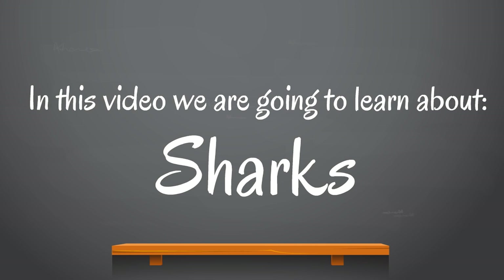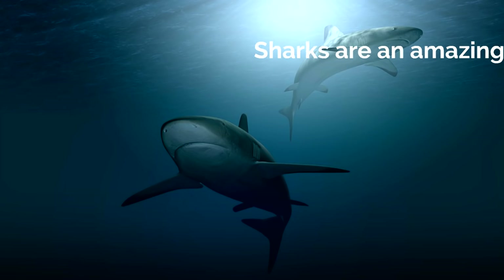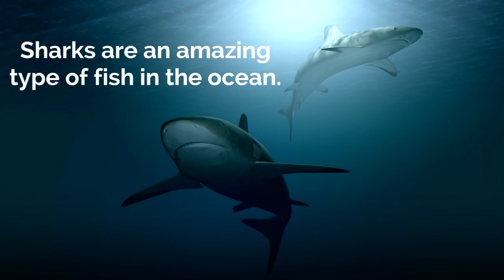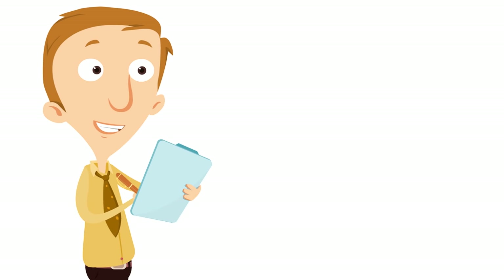Sharks! This is a video so many of you have asked for — it's time for the shark video! Sharks are an amazing type of fish in the ocean. Isn't that interesting? Sharks are fish!